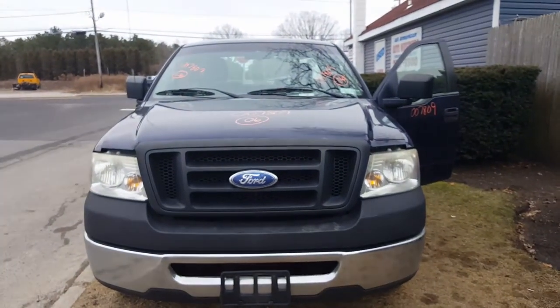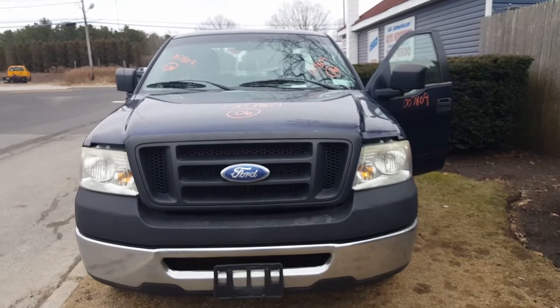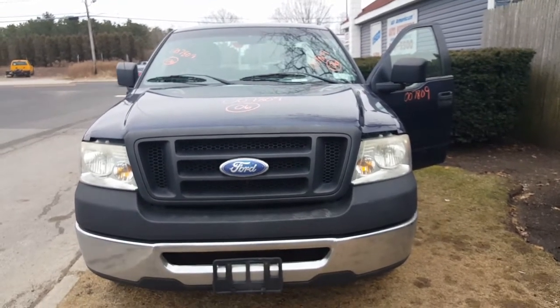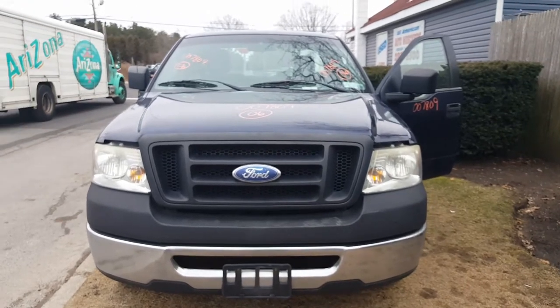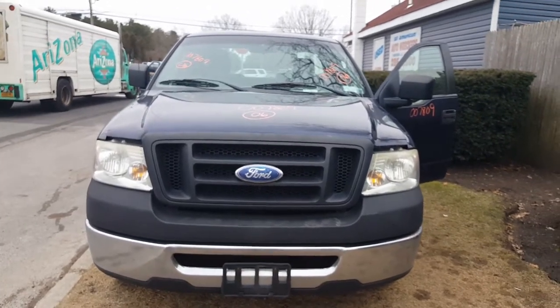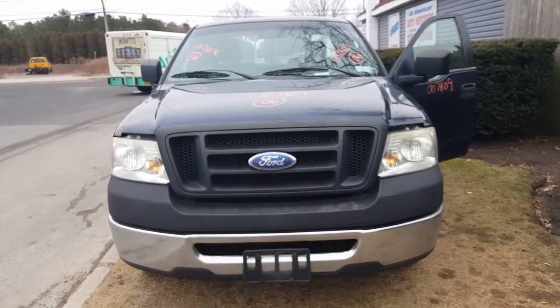Good afternoon. Here's our newest addition to the fleet: 2006 F-150 XL, two-wheel drive, 4.2 with a five-speed in it. It's got a bad motor. Everything else seems to be in decent shape. Stock number on the vehicle is 7809.